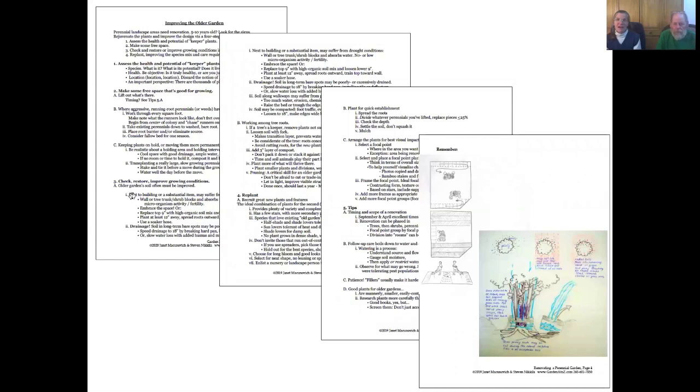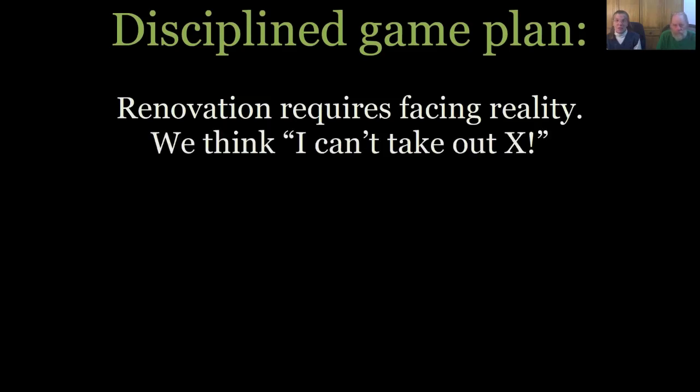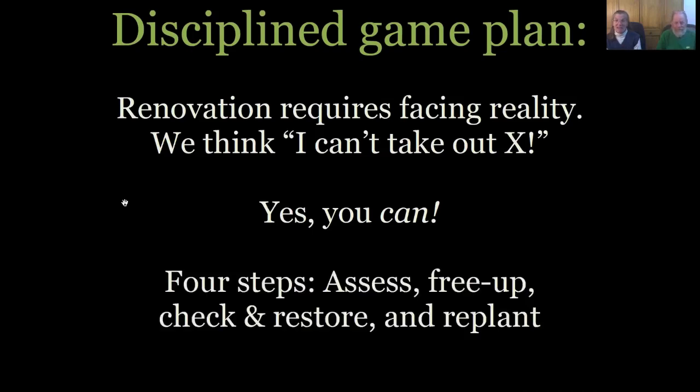Those notes are available on our website, GardenAtoZ.org — if you go there and search 'webinars,' you'll find our webinar folder. What we're taking you through today starts with facing reality in the very first step: most people think 'I can't take that out,' which totally gets in the way of renovation. If you say 'I can't move that' — you can. Anything can be moved, and everything should be moved in many cases. We're going to take you through four steps: assess the plants, free up some space, check and restore the growing conditions, and replant.